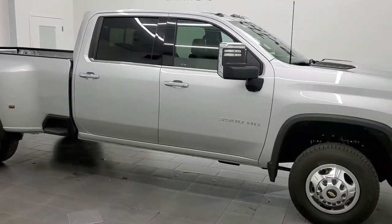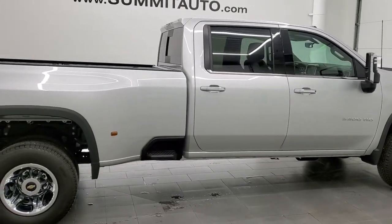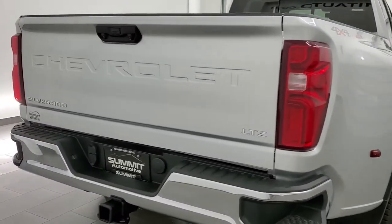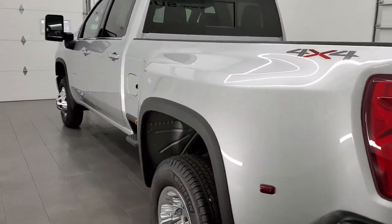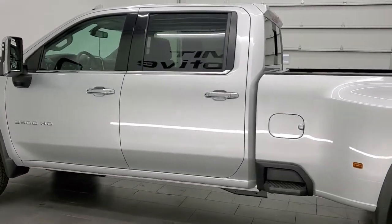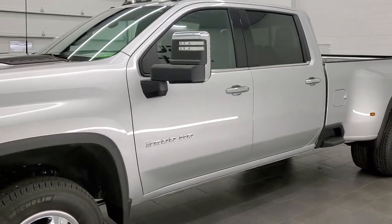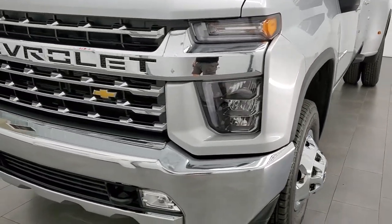This 2021 Chevy Silverado 3500 is stock number 12151Z. We're here at Summit Automotive in Fond du Lac, Wisconsin, your new and used heavy-duty truck headquarters. This truck has the 6.6 liter V8 gas engine, pumps out 401 horsepower. It has been fully safetied and inspected by our service shop, has a fresh oil and filter change, all the fluids have been checked and topped off. This thing is like new all the way around and is 100% ready to go.